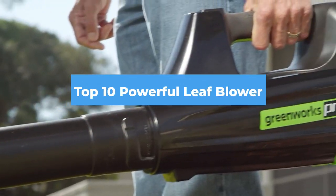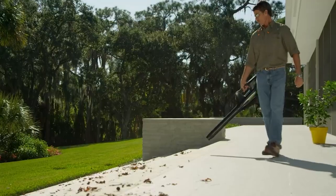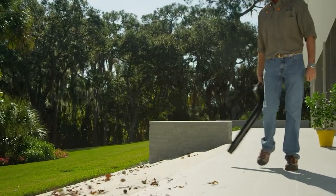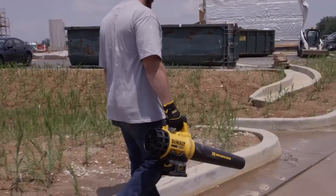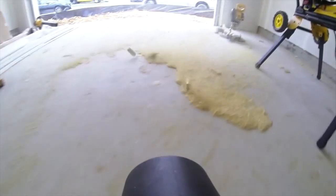If you are looking for the most powerful leaf blower this year, you are at the right place. In this video, we're going to show you the most powerful leaf blowers available on Amazon today. We reviewed literally dozens of products and made this list based on a number of factors including the features of the product, value for the money, and the reputation of the manufacturer.